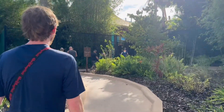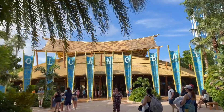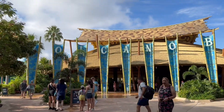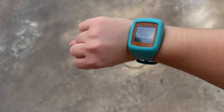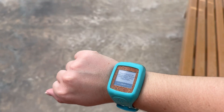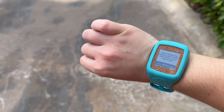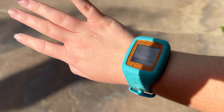We've pulled up to Volcano Bay, so I've got to get out all of our park tickets and hotel tickets and we're good to go in. We have on our Tapu Tapus — if you don't know, you go up to the rides, scan it kind of like you would a Magic Band at Disneyland, and they will put you in a virtual queue for some of the rides.